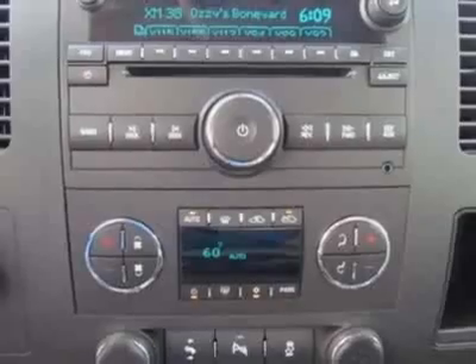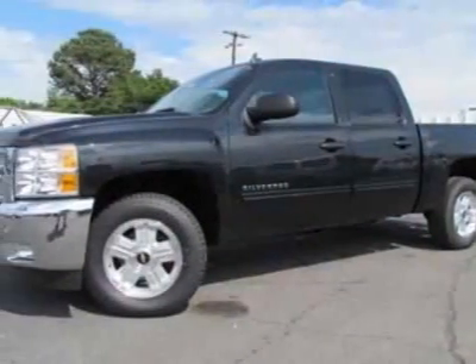Differential: heavy-duty automatic locking rear. Rear axle: 3.42 ratio.